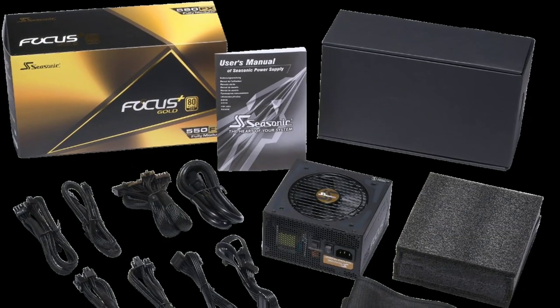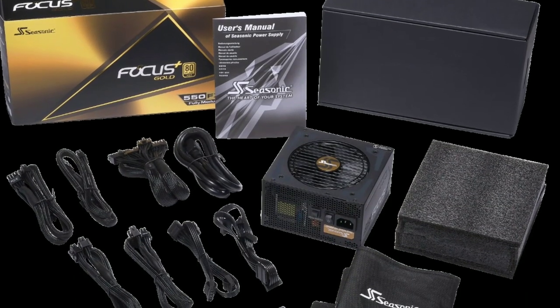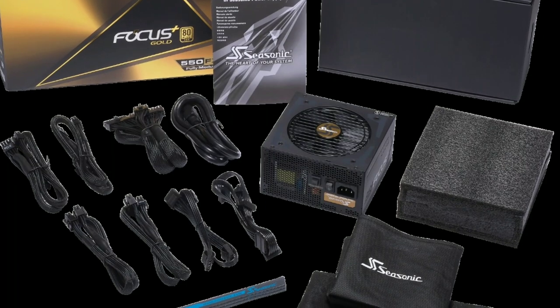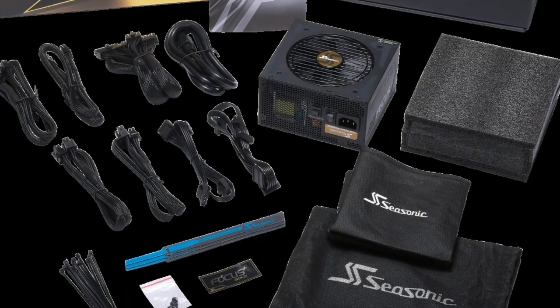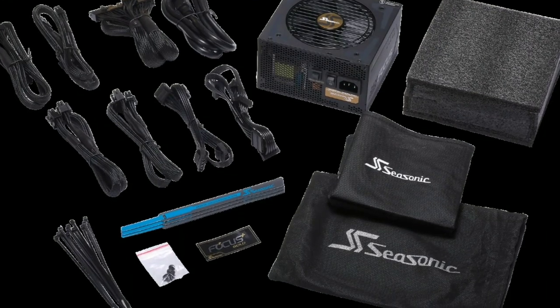Finally, for the power supply I went with the $110 Seasonic Focus Gold 750. It's a 750W power supply with an 80 Plus Gold efficiency rating, it's fully modular, and comes with all black cables to avoid that ketchup and mustard mess.